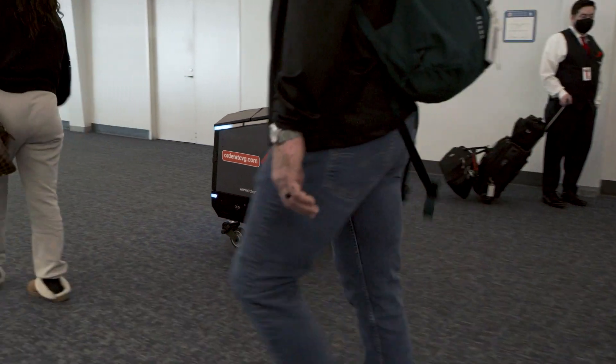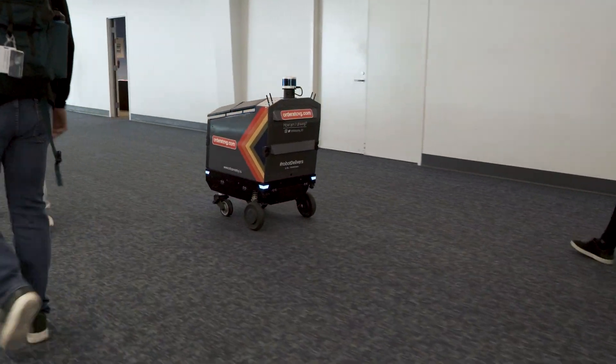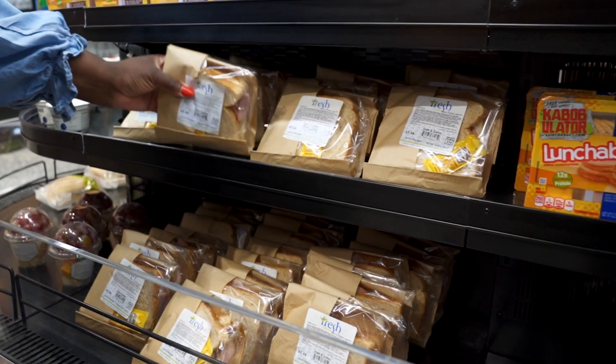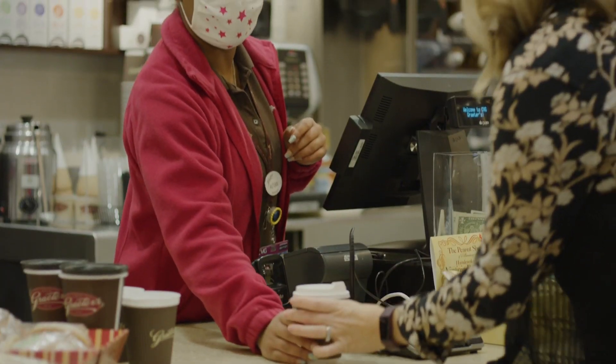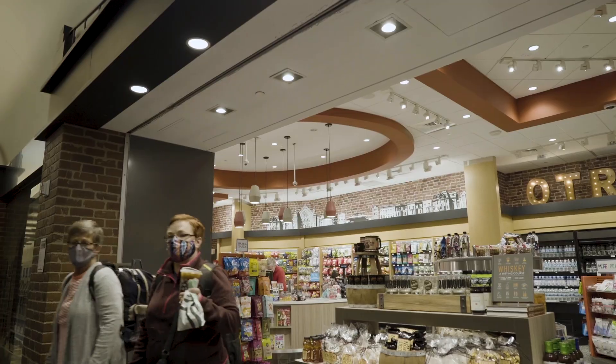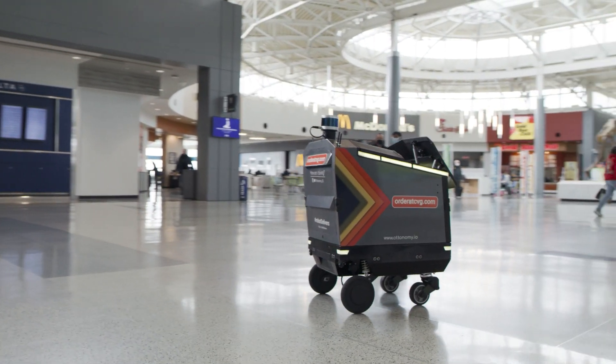Delivery robotics at CVG is really critical. Prior to COVID, we were already seeing labor shortfalls — not enough staff to actually support the consumer when they're wanting product. What that means for the airport is lost sales, and that service gap closure is really the robotic opportunity.